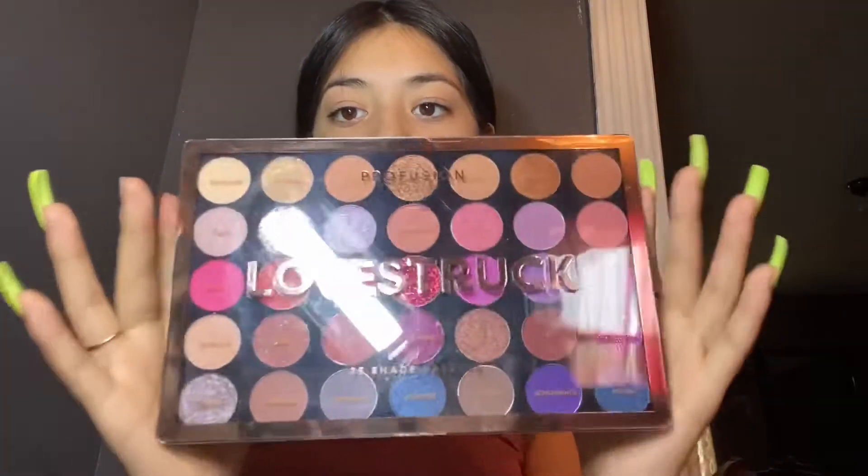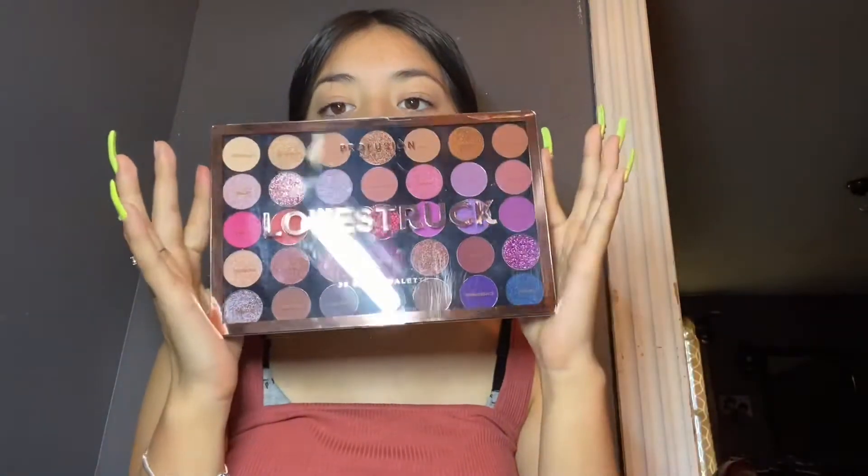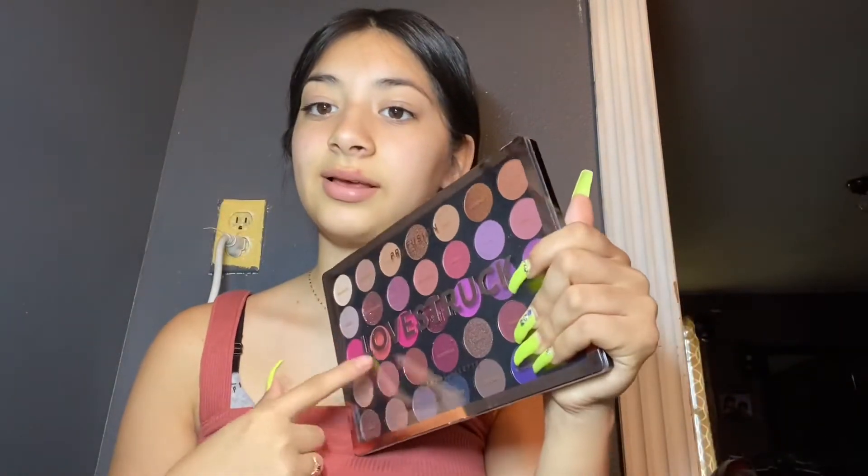And I got myself this eyeshadow palette, which I really liked — it's so pretty. Here's all of it, it's really pretty. I'll leave everything out so you guys can see, and I also got nail stuff too.